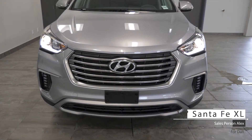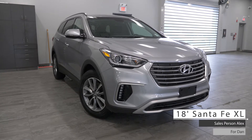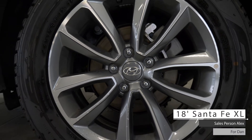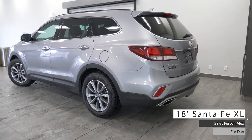This 2018 Hyundai Santa Fe XL comes equipped with a 3.3-liter V6 engine, 6-speed automatic transmission, all-wheel drive, 18-inch aluminum wheels, halogen headlights, fog lights, power trunk release, and a silver exterior.